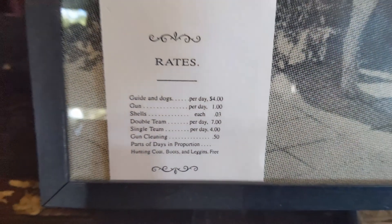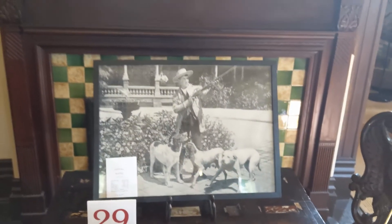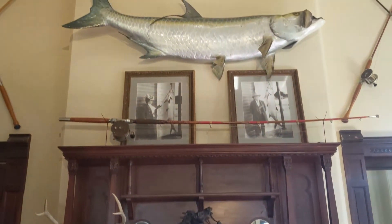The Plant Museum's exhibits focus on historical Gilded Age tourism in the Tampa Bay area of Florida, the elite lifestyle of the hotel's guests, and the Tampa Bay Hotel's use during the Spanish-American War.